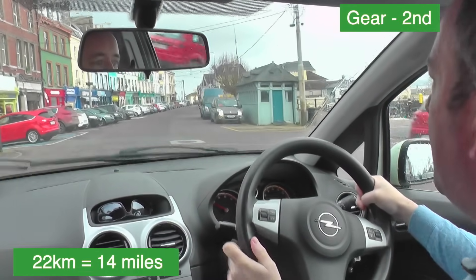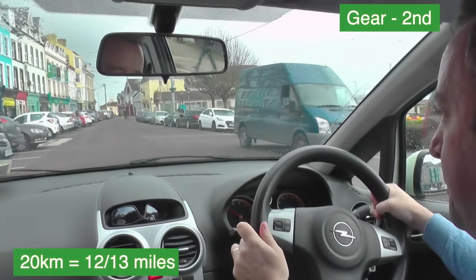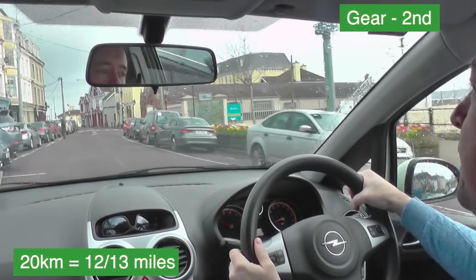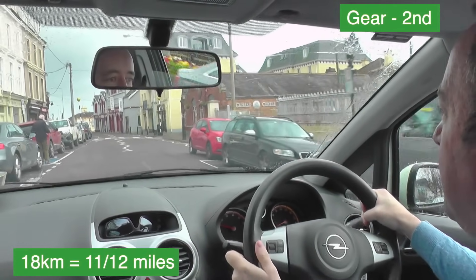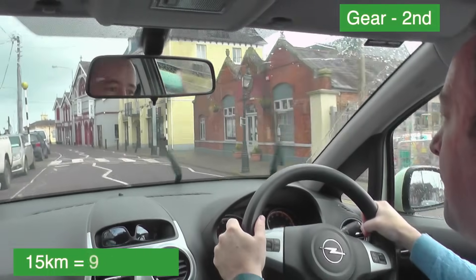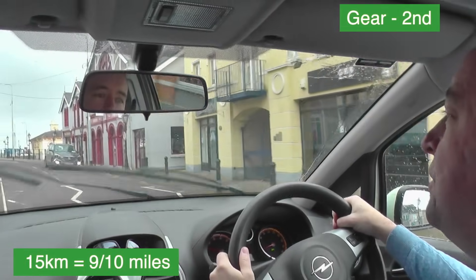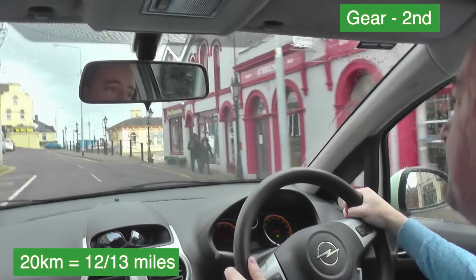I'm a bit conscious of the parked cars here in case one pulls out. The surface isn't the best either. I can see a woman and child and a pedestrian slowly making his way across the road, so I'm doing 18 kilometres now in second gear. He's looking back — he's just locking his car — that's why I slowed down. I'm now going 15 kilometres. I'll slow down again, watching out for the pedestrians, but they're far enough away. Still around 20 kilometres in second gear.